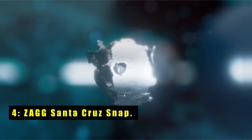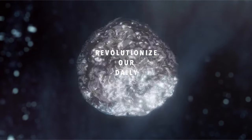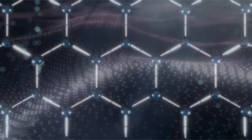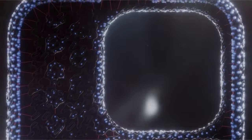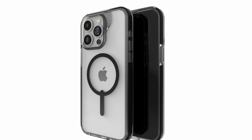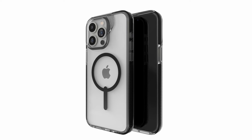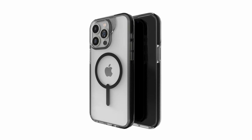At number 4 is the ZAGG Santa Cruz Snap. The ZAGG Santa Cruz Snap is the epitome of MagSafe cases for the iPhone 15, offering unmatched protection and style. Constructed from durable graphene, one of the hardest materials on Earth, it shields your device from drops of up to 13 feet. Its sleek and minimalist design adds a touch of modern elegance while maintaining functionality. The slim, rugged clear case ensures a perfect fit in your hands or pockets without adding bulkiness. With wireless charging compatibility, you can charge your device effortlessly without removing the case. Enjoy scratch-resistant, anti-yellowing properties, and all-around protection with the ZAGG Santa Cruz Snap.